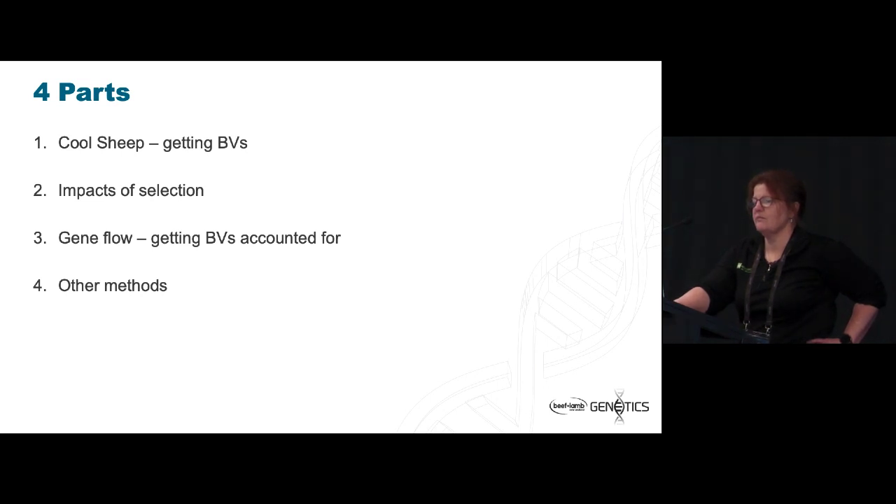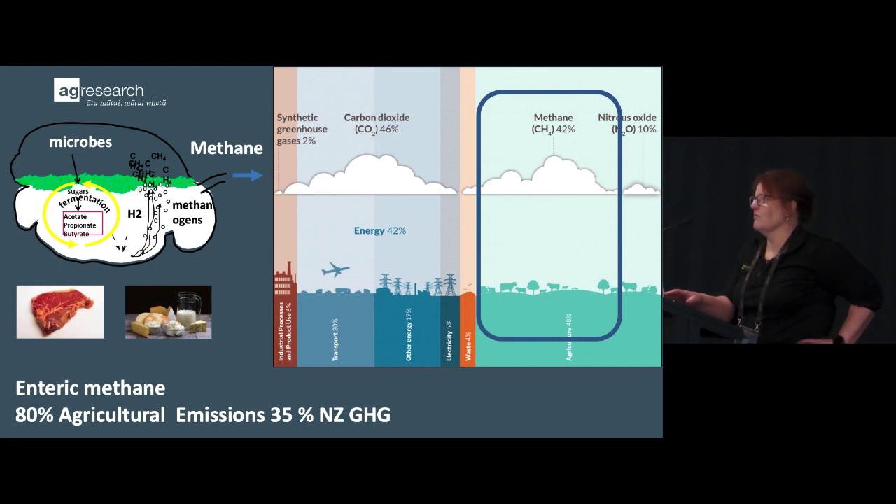I don't need to introduce why we're here. New Zealand signed up with 192 other countries to the Paris Agreement to limit global warming. The issue we have as New Zealanders — similar to countries like Ireland and Uruguay, who we work closely with, and Australia — is that we have a lot of grazing livestock. Therefore methane as a country has a really large part of enteric emissions within it, and the sector has been charged with reducing those.